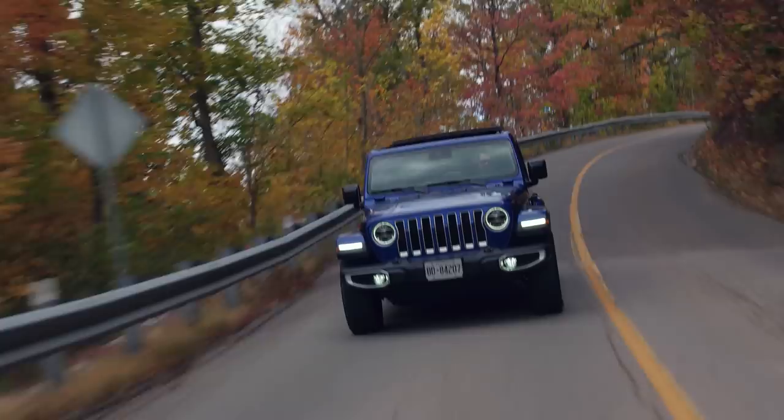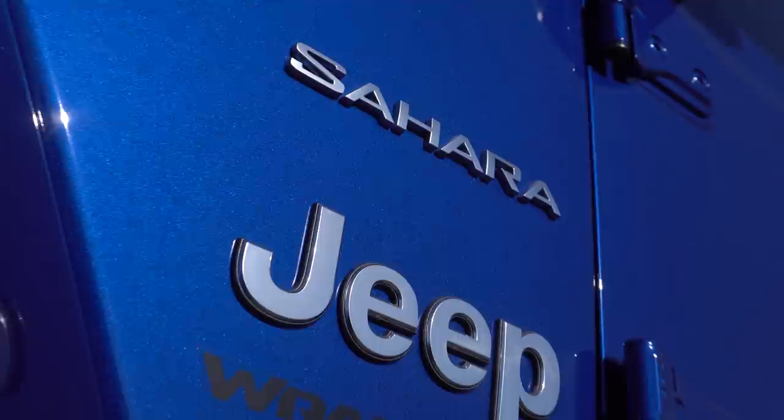I'm Jacob. I'm Yuri. I'm Goldberg Drive. 2020 Jeep Wrangler Unlimited Sahara EcoDiesel without launch control.